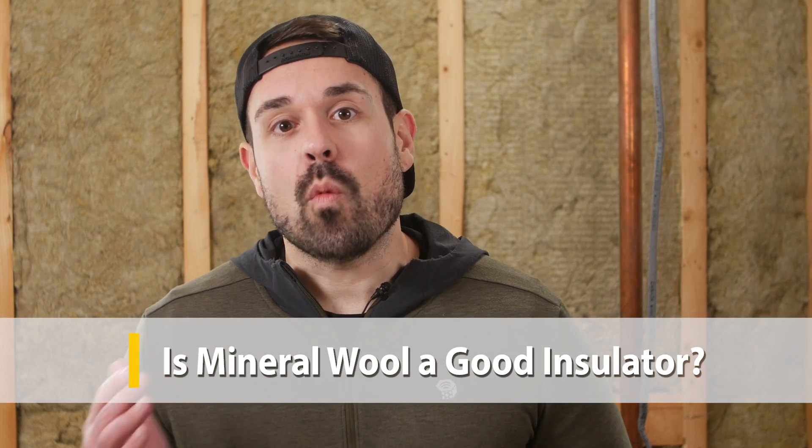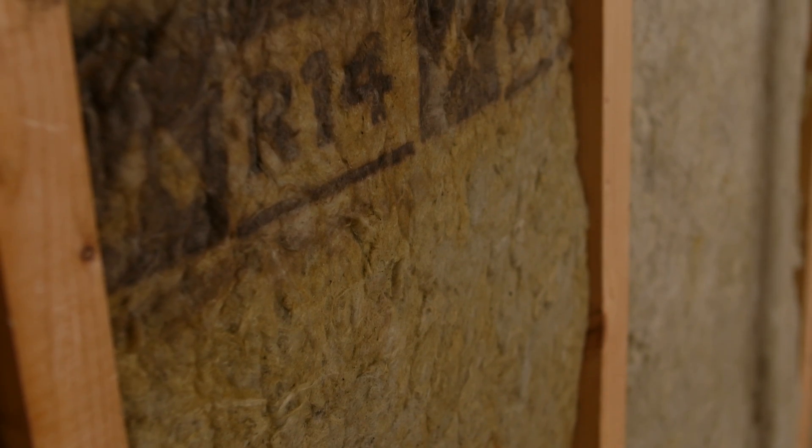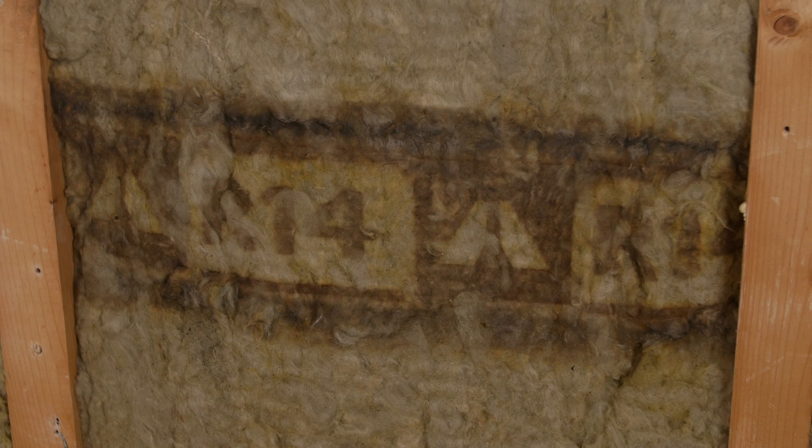Mineral wool insulation was designed to be installed in wall cavities, floors, ceilings, and even attic spaces. The first thing people usually look for with insulation is the R-value per inch. The R-value is essentially the ability for something to resist heat flow, so the higher the R-value per inch, the better. A home with a higher R-value in its walls, basement, and attic will stay nice and warm in winter and cool in the summer.